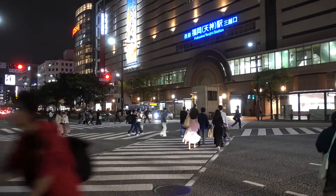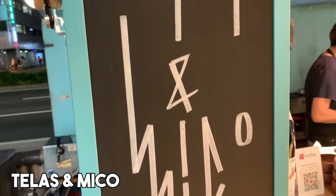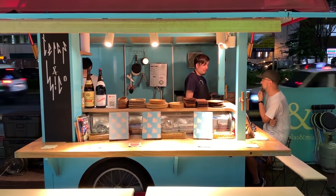It's located in front of the loft in the Tenjin area. We are here at Terrace and Miko, a yatai in Fukuoka. Basically it's a food stand located on the street — street food — and there are literally hundreds of them here in Hakata, Fukuoka. We've chosen one that's kind of unique and stylish, doing something new.